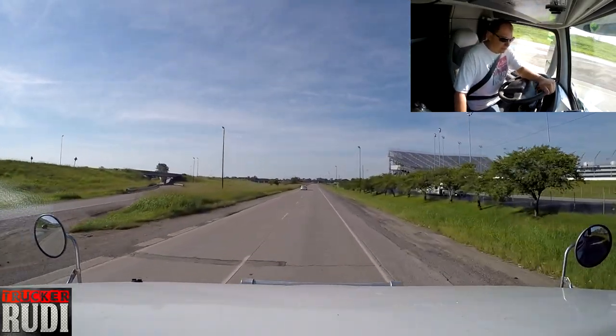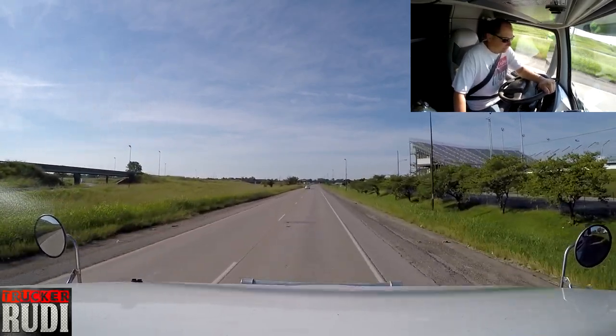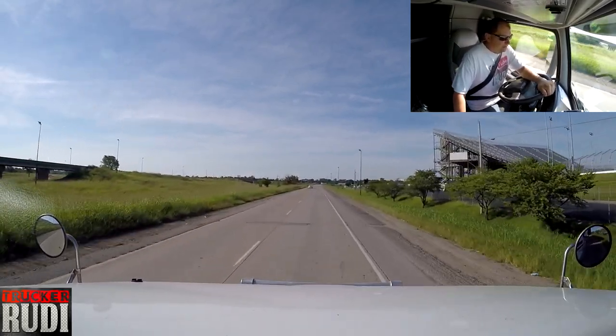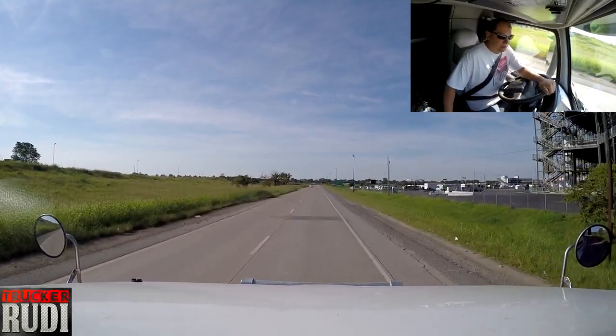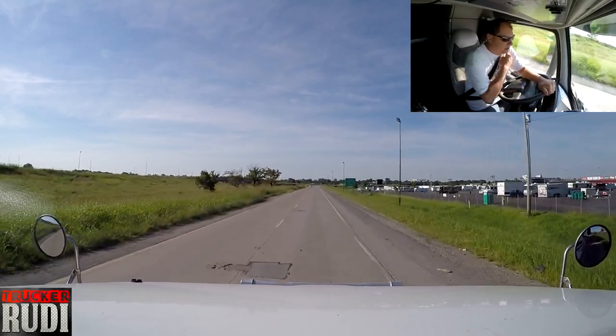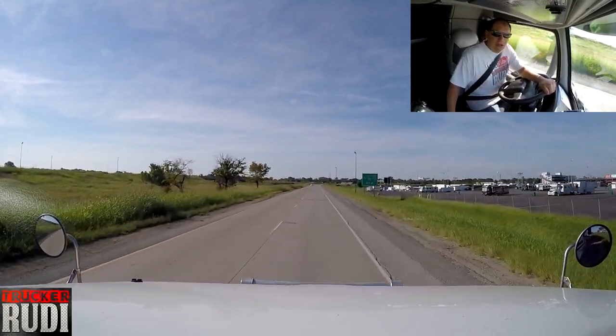That was a lot of fun watching that. I think the fastest we've seen were them two women — they did 262 miles an hour. That's unbelievable.